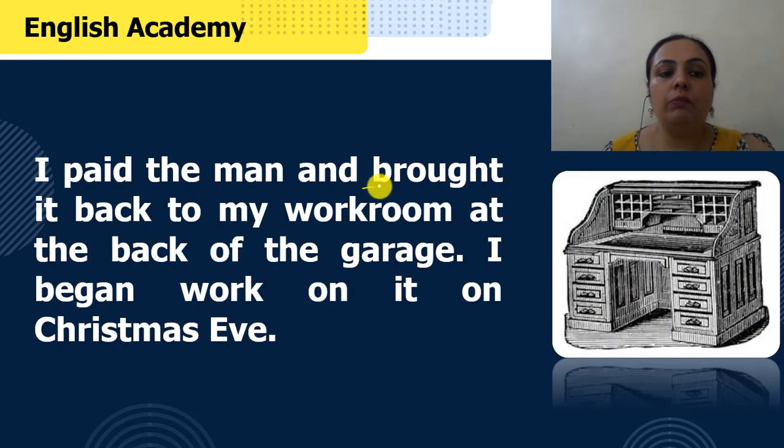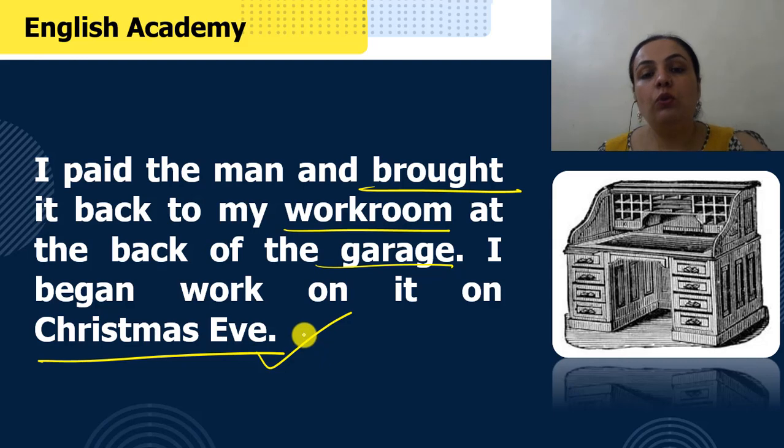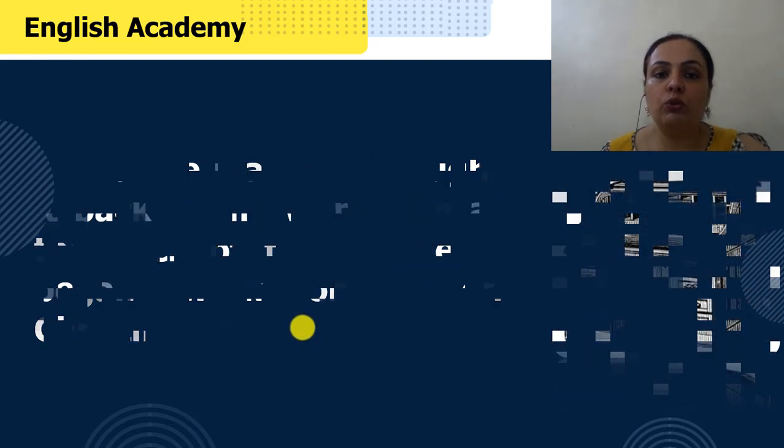"I paid the man and brought it back to my workroom at the back of the garage. I began work on it on Christmas Eve." To writer ne payment karke woh desk kharid liya, use apne garage mein rakh liya kyunki abhi unhone use repair karna tha. Aur phir Christmas Eve, yaani ke Christmas se ek din pahle, unhone us desk ko repair karna shuru kiya.